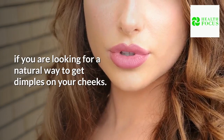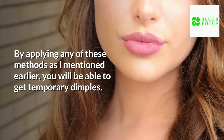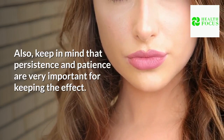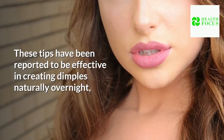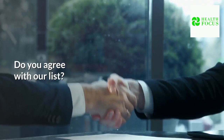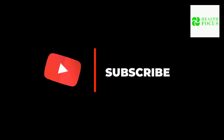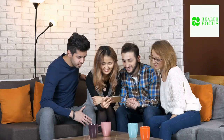By applying any of these methods, you will be able to get temporary dimples. Try to follow these tips regularly for the best results, and keep in mind that persistence and patience are very important. These tips have been reported to be effective in creating dimples naturally overnight, so do not hesitate to follow any of them. If you enjoyed this video, give us a thumbs up, share it with your friends, comment below, and hit the subscribe button. Stay healthy.